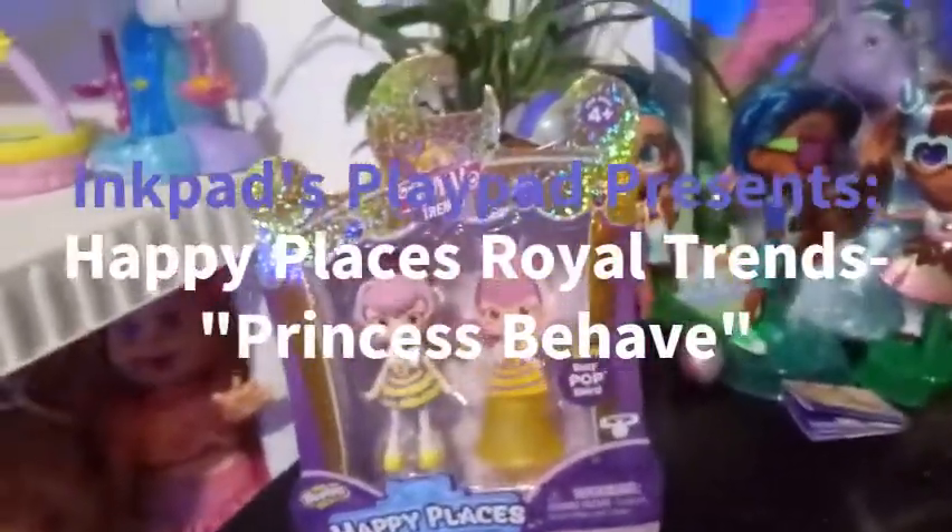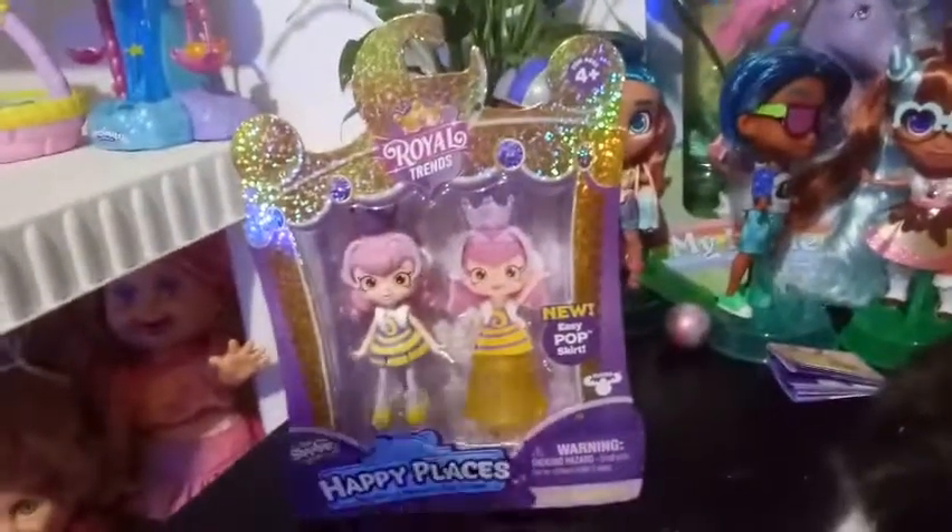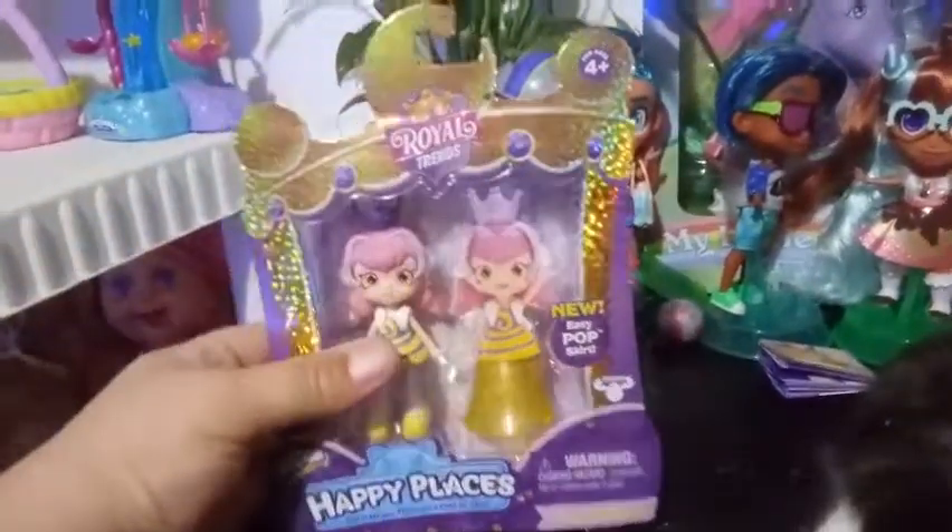Hey everybody, I'm back with the second of three little shoppies that we have left for the Royal Trends Happy Places.